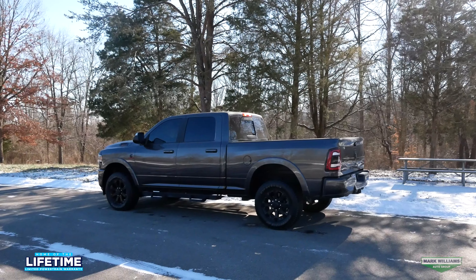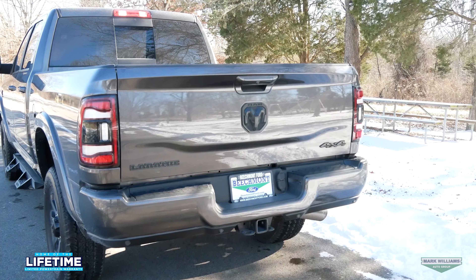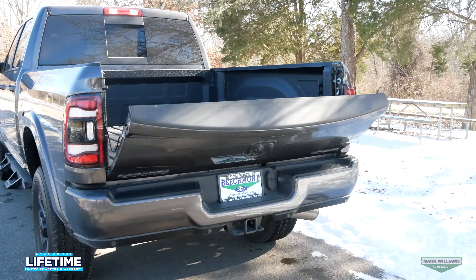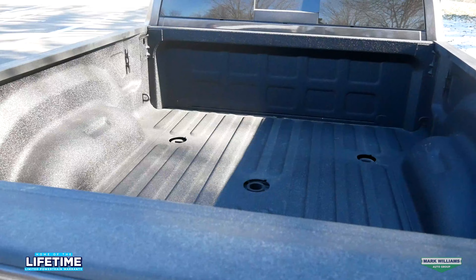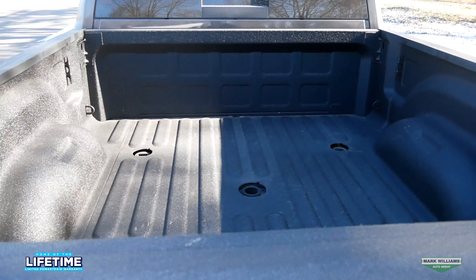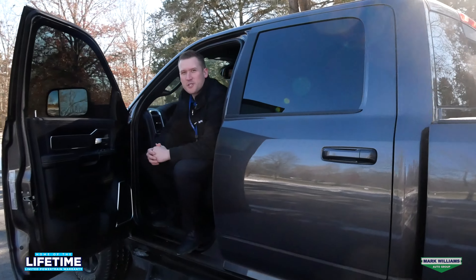If you would like to calculate your own deal and payments on this truck, you can visit us online, select this 2500, and click 'Calculate Your Payment.' From there it will allow you to customize your deal as far as term, payment goals, down payment, trades, and several other variables, so you have an idea on the financial aspect before you stop by.